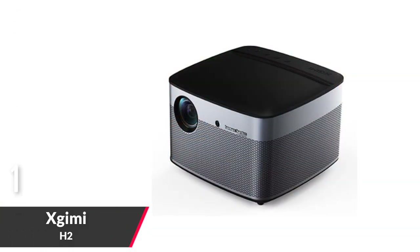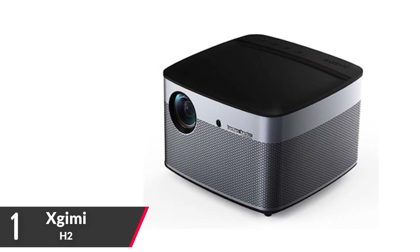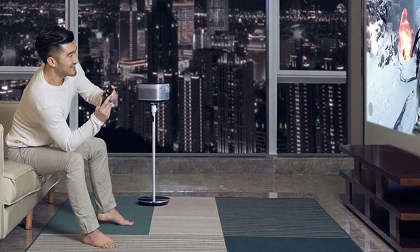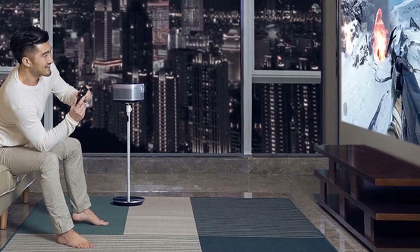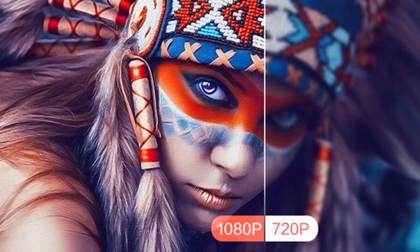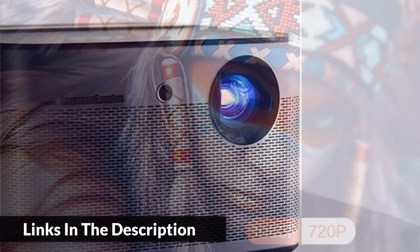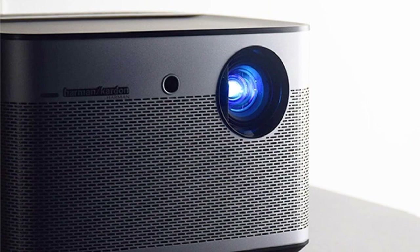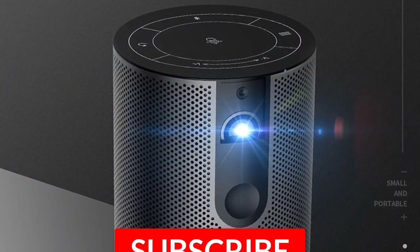Number one: the Zhimi Full HD 3D Projector, model H2 global version. It features 1,350 ANSI lumens for bright projection, true 1080p with 4K full HD support, Harman Kardon Hi-Fi stereo sound, up to 300-inch display, autofocus and auto keystone correction, motion compensation, converts 2D videos to 3D with optical lens support, and full HD Harman Kardon stereo audio.